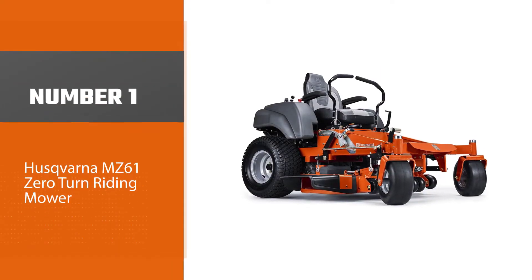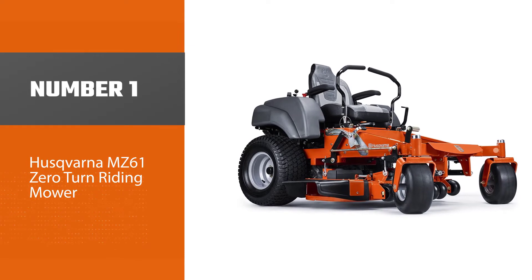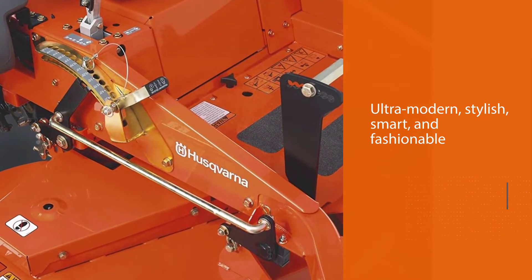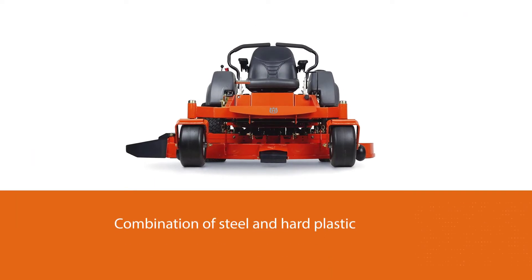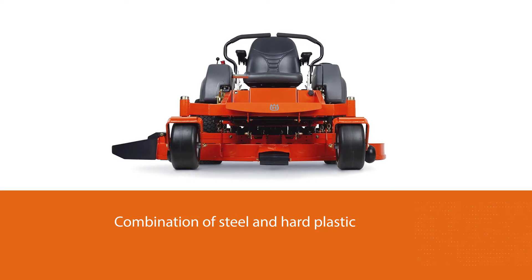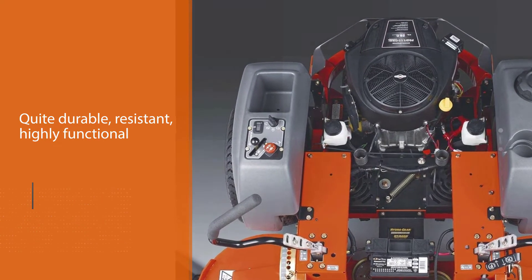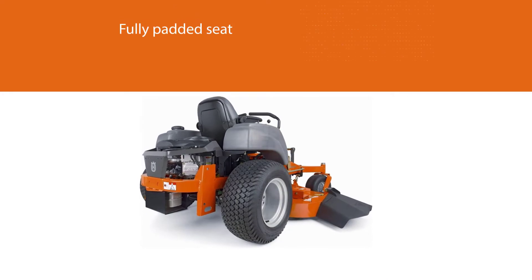Number one, most popular: Husqvarna MZ61 zero-turn riding mower. The Husqvarna MZ61 is the first model designed by Husqvarna. The very first thing which attracts people is the looks of this mower. It is an ultra-modern, stylish, smart, and fashionable mower made up of a combination of steel and hard plastic. The material is quite durable, resistant, highly functional, and fully integrated with supreme performance capabilities.